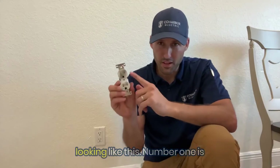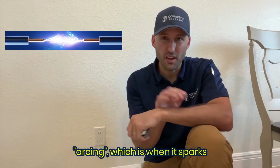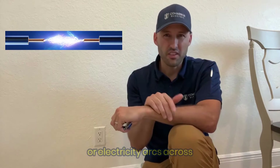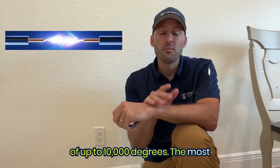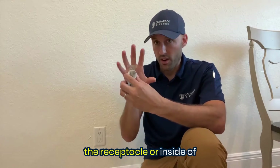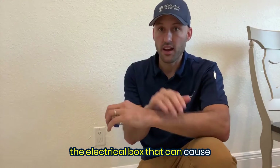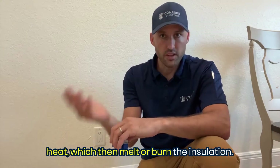There are three main causes of them looking like this. Number one is arcing, which is when it sparks or electricity arcs across the air, creating intense heat of up to 10,000 degrees. The most common cause of arcing is loose connections, whether it's on the receptacle or inside of the electrical box. That can cause shooting sparks, which then cause heat, which then melt or burn the insulation.